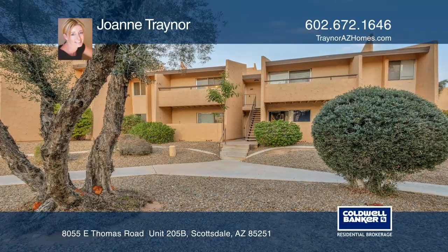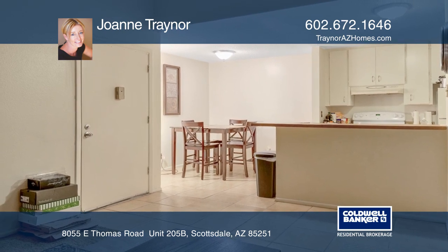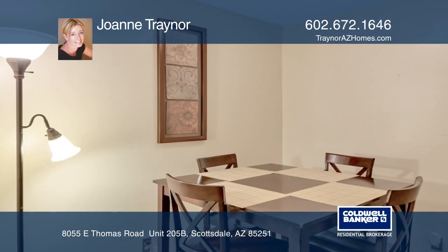This charming one-bedroom, one-bath condo has a spacious open floor plan with an inviting living room and a relaxing private balcony. The dining area connects directly with the kitchen that offers ample cabinets and an easy clean tile floor.